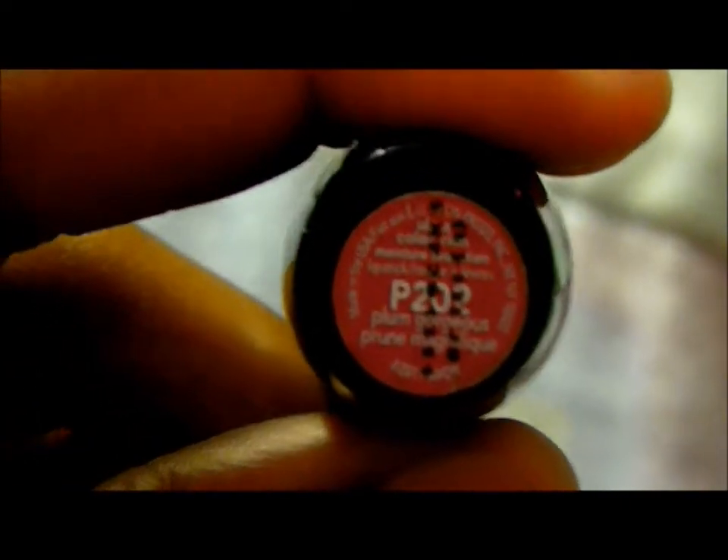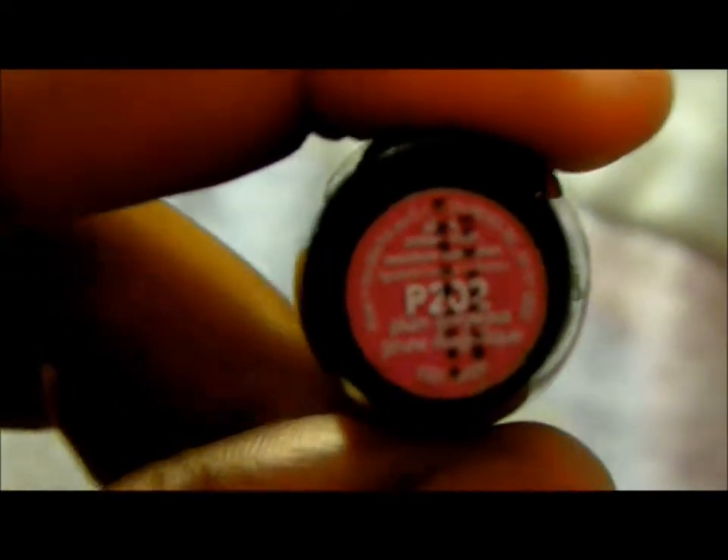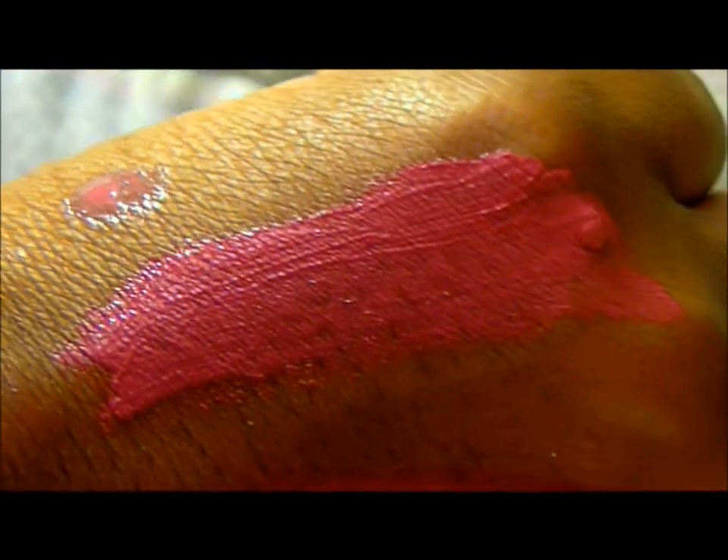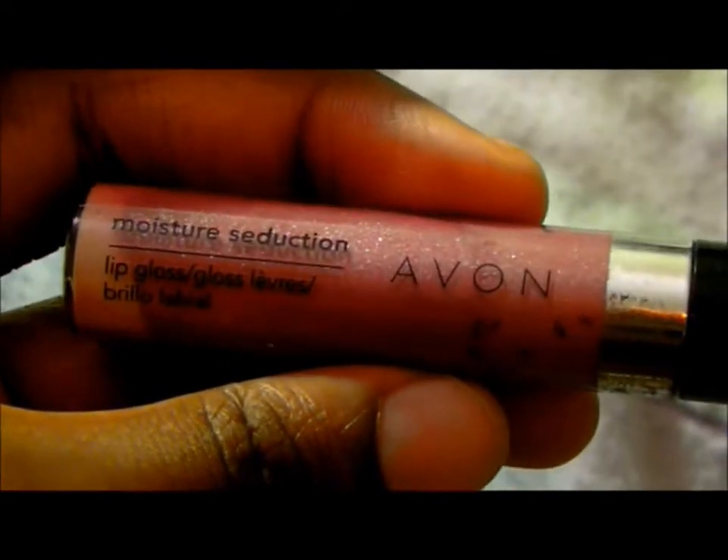This is a pearlescent lipstick from Avon in the color Plum Gorgeous. It's very moisturizing — you can definitely tell by the swatch right here. Look at how rich and moisturizing that looks! I really love that purple color. It's from the Moisture Seduction collection and this one is called Violet Beauty.